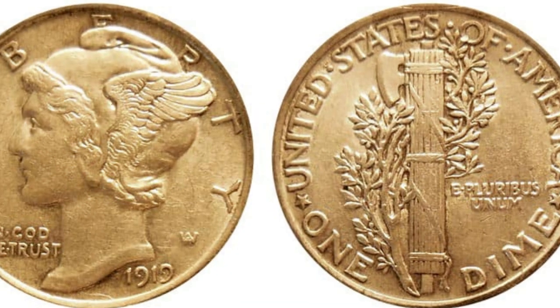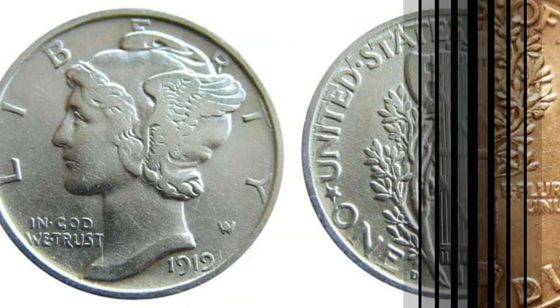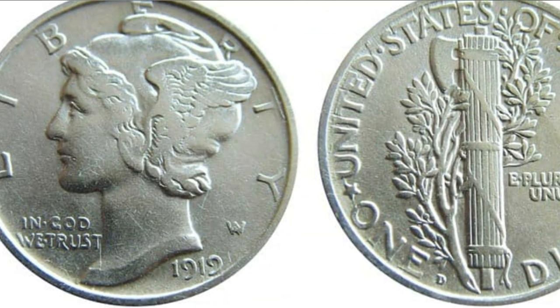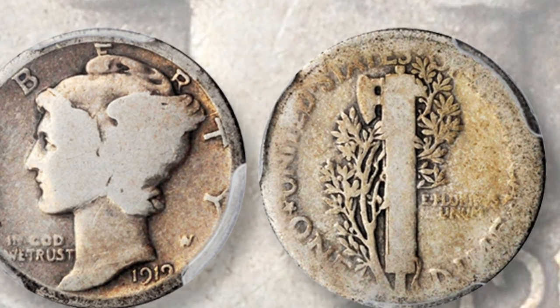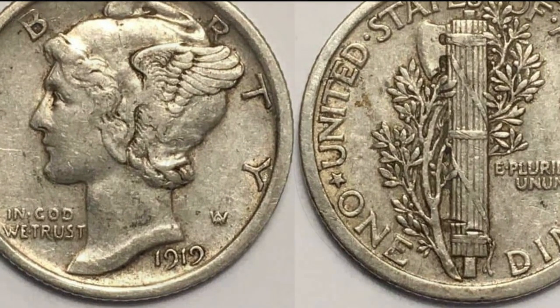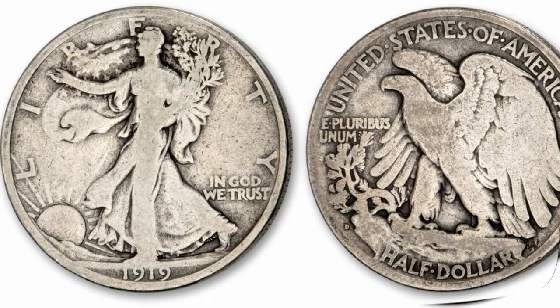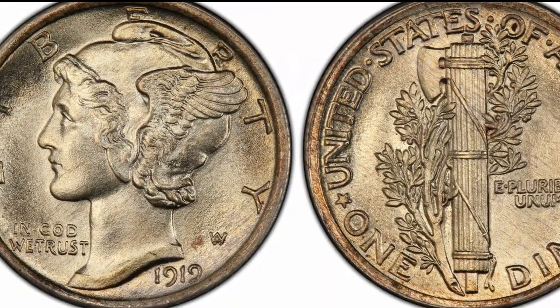The Mercury dime, also known as the Winged Liberty coin, is a fan favorite among coin collectors everywhere. Not only was it an upgrade in the artistic sense from the previous more rigid dime, but it is also valuable in a technical sense due to its high silver fineness. Many Mercury dimes are valuable today, and one of them is the 1919 dime, which is quite elusive in several varieties and grades.